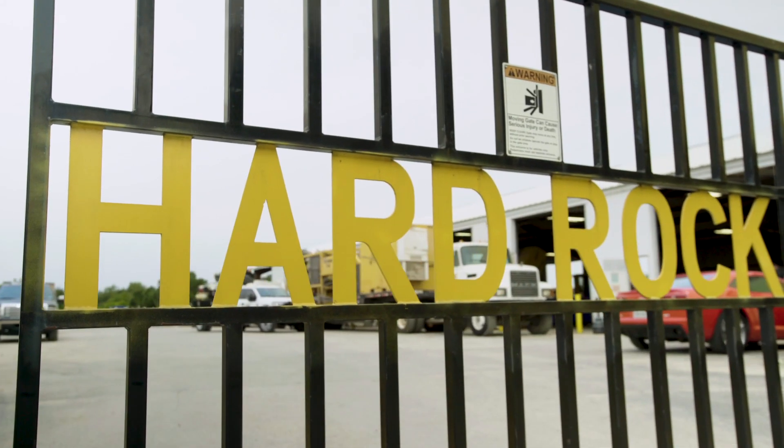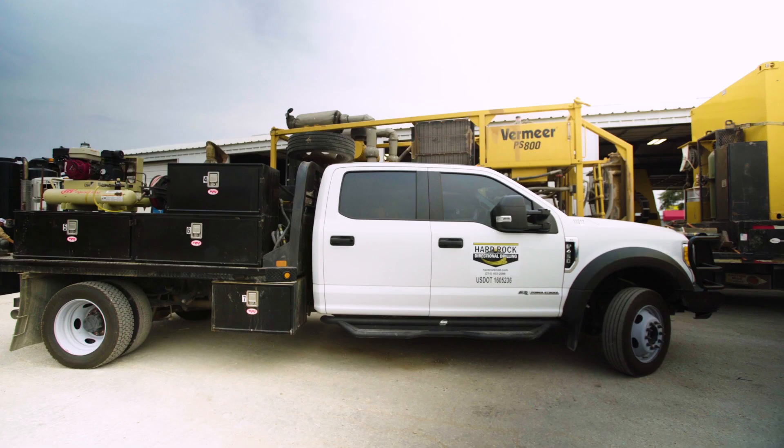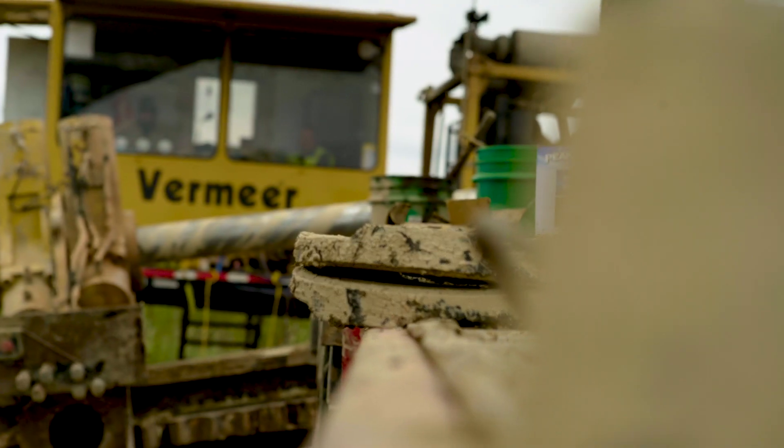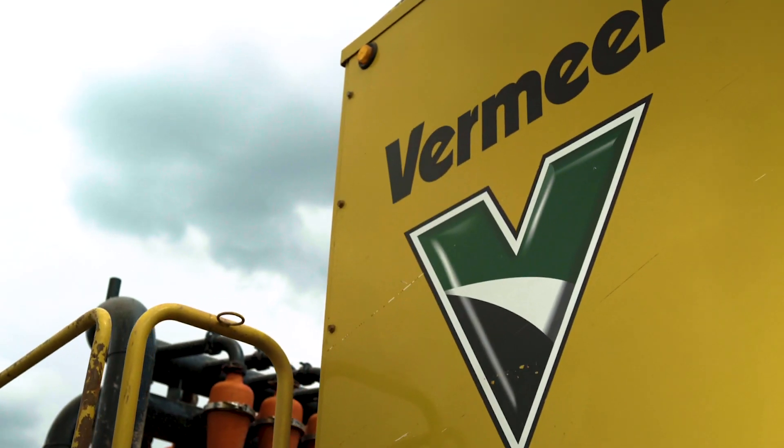To see Hard Rock go from 2003, where we started with an 80 that we named Betsy, with one machine, and now we're up to 21 machines. From our crews, they love to run Vermeer. They're familiar — it's what they know. They're proud to run Vermeer. Vermeer is part of Hard Rock's family.